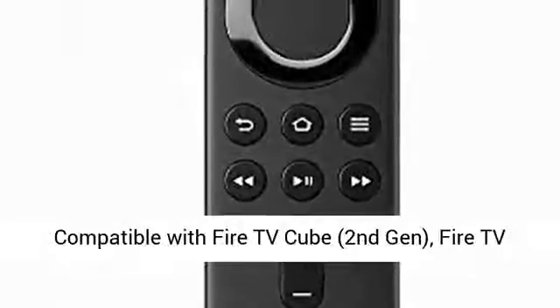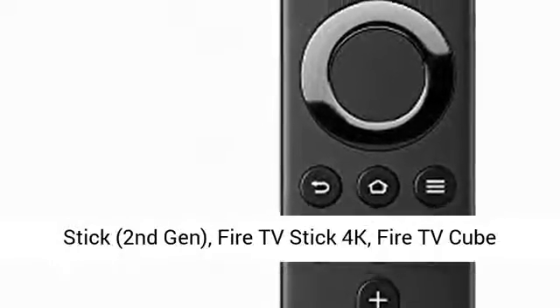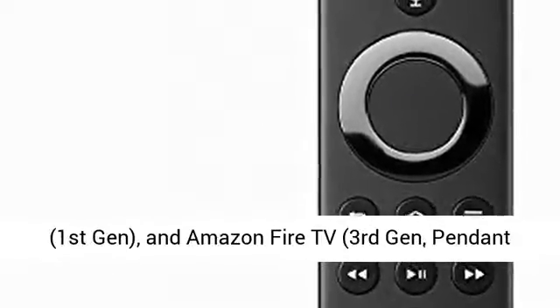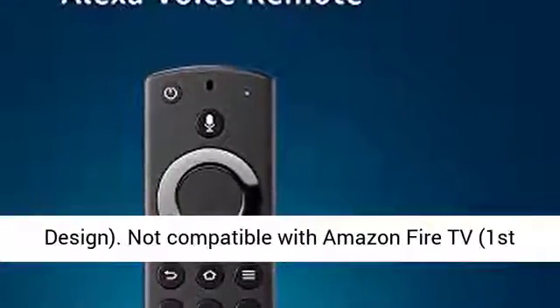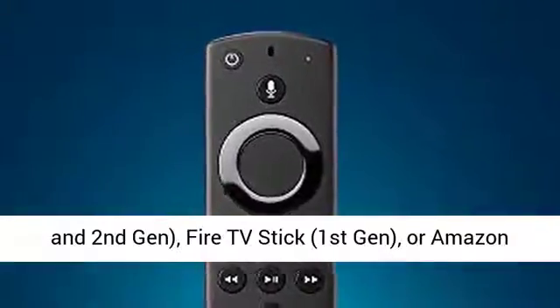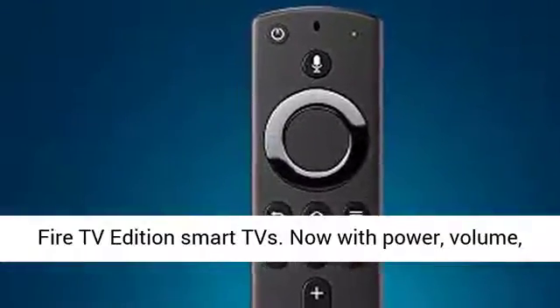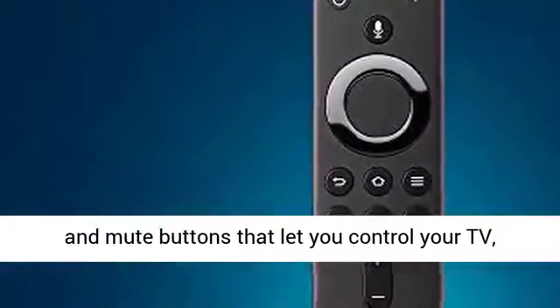Compatible with Fire TV Cube 2nd Gen, Fire TV Stick 2nd Gen, Fire TV Stick 4K, Fire TV Cube 1st Gen, and Amazon Fire TV 3rd Gen Pendant Design. Not compatible with Amazon Fire TV 1st and 2nd Gen, Fire TV Stick 1st Gen, or Amazon Fire TV Edition Smart TVs.